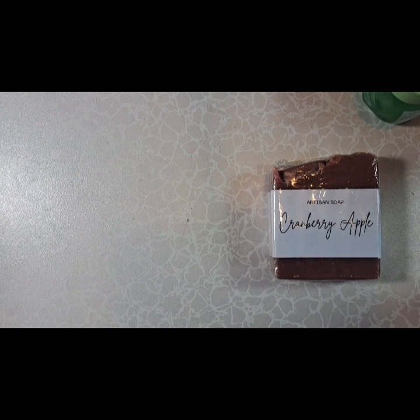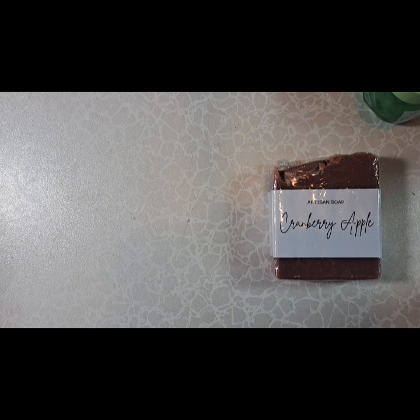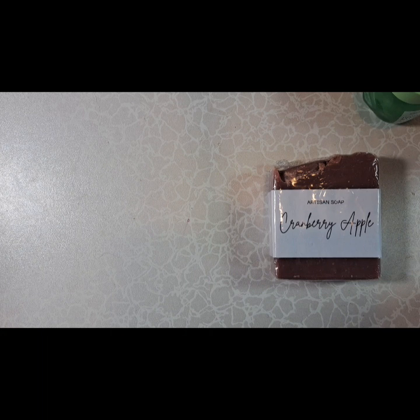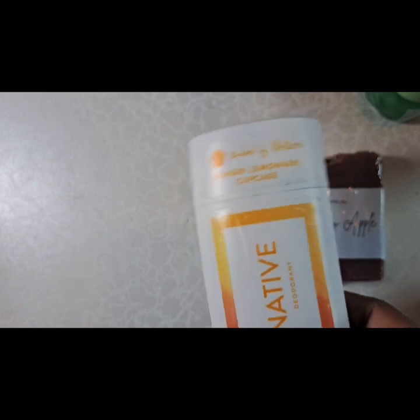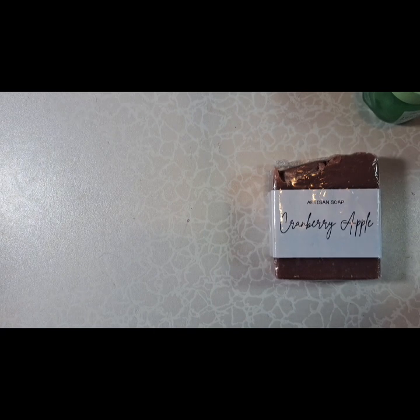I'm also still using that hi bar solid shampoo, which surprisingly has lasted maybe three months already — that's amazing. It's not shown right now, but you've seen it in other videos. After the shower, I use this deodorant. I've had it for a while and it's running low. It has a fruity theme — lemon-like, citrus sort of. That's what I'm using for deodorant.